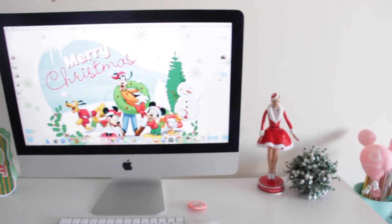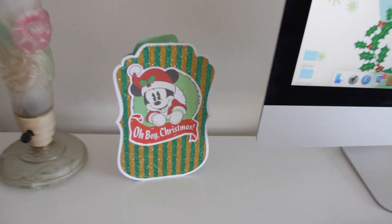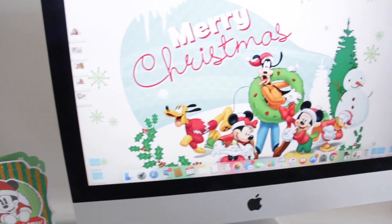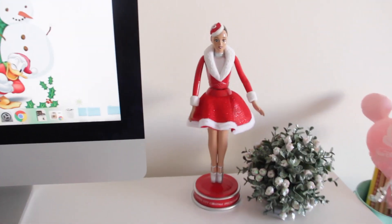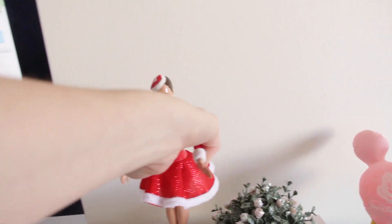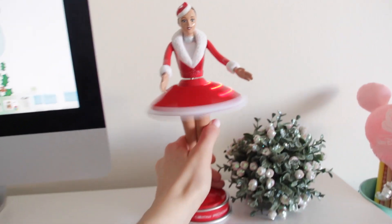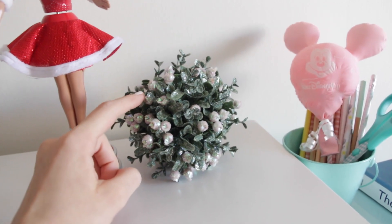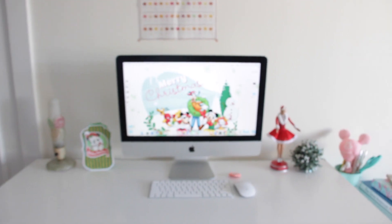Now moving over to my desk area. I have this card that Brianna got me — Mickey Mouse, because obviously I'm so obsessed with Disney. I also have a Mickey Mouse wallpaper. This is a little doll I got from when I went to see the Christmas Spectacular last year — she kind of lights up. I love the Rockettes. I also got something in Cape Cod — and that's pretty much it for my desk area.